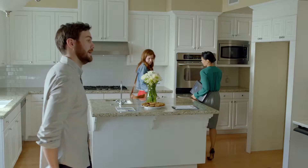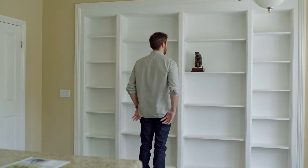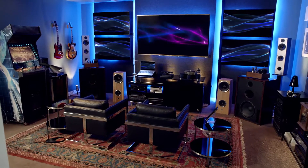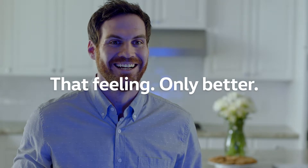I love the countertops. And I like the price. Yeah, we'll take it. That feeling, only better.